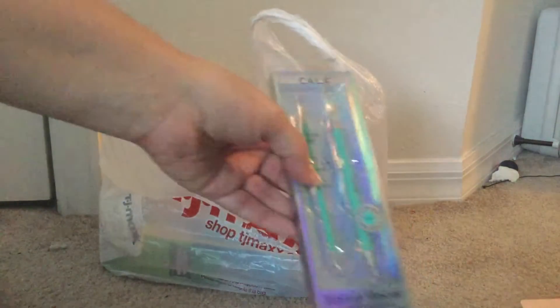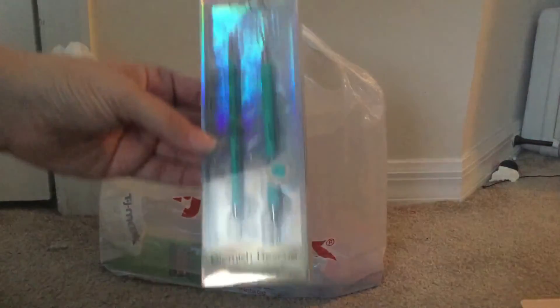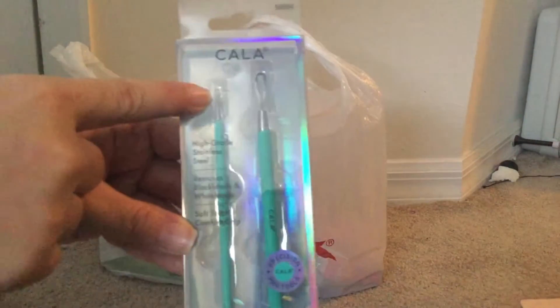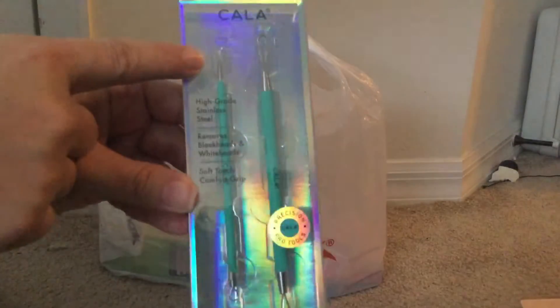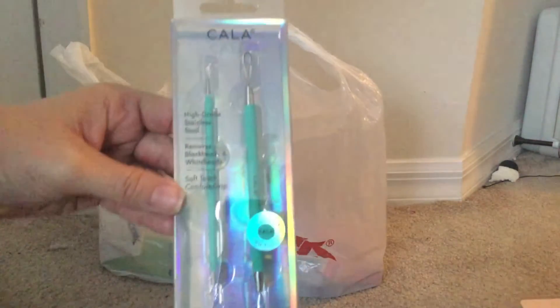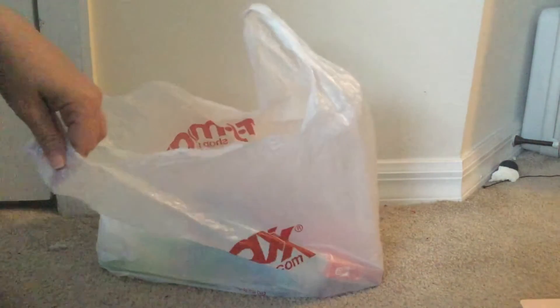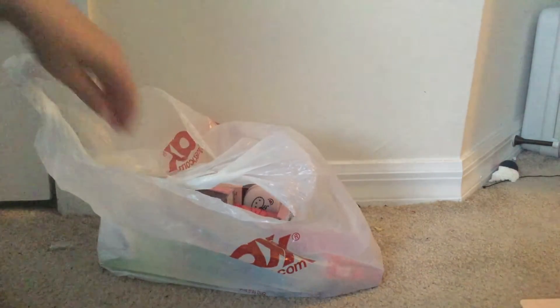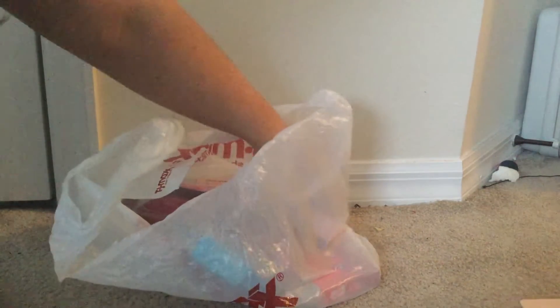I bought this for me because I have a little cyst on my face and I want to open it up. It has the perfect pokey tool that I need to open it a little bit so I can get it out. That's part of the reason why I don't like going on face-to-face live.